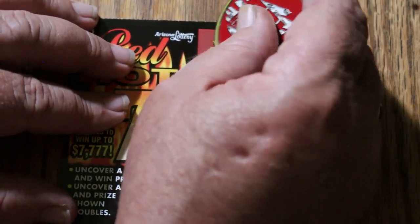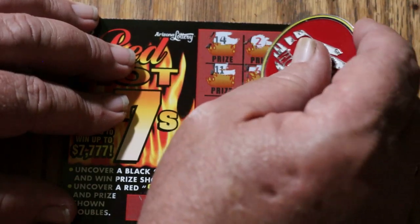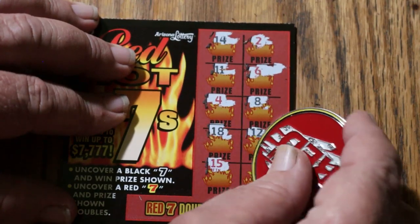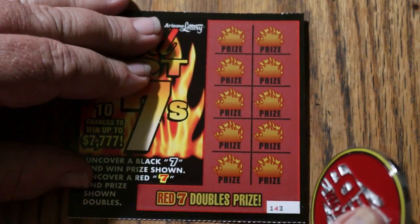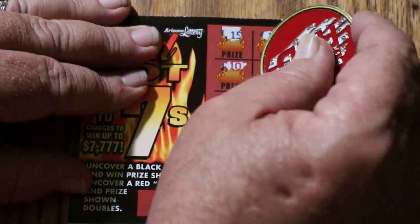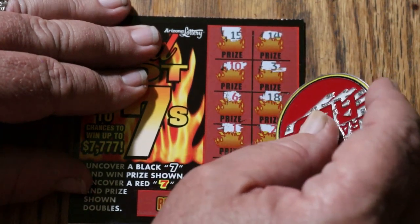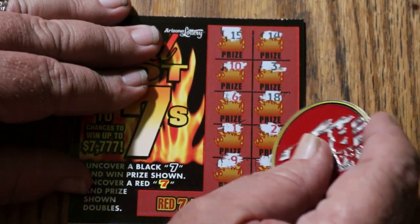Ticket 142: 14, 2, 11, 6, 4, 8, 18, 12, 15, and 1 — nope, 3 to go. Ticket 143: 15, 14, 10, 3, 6, 8, 18, 1, 2, 9, and 4 — nope. Ticket 144: 14, 19, 16, 13, 4, 11, 6, 10, 5, and 9 — nope.